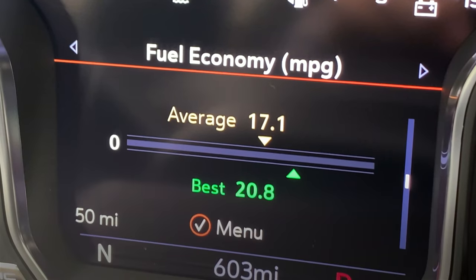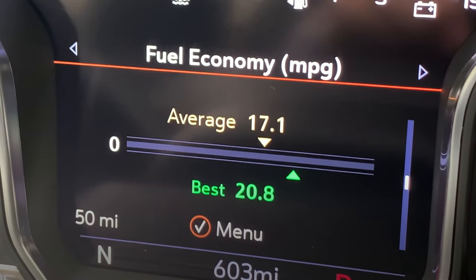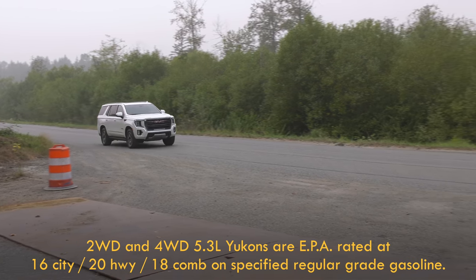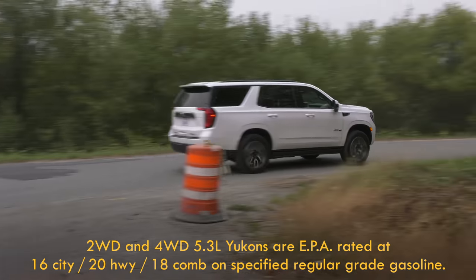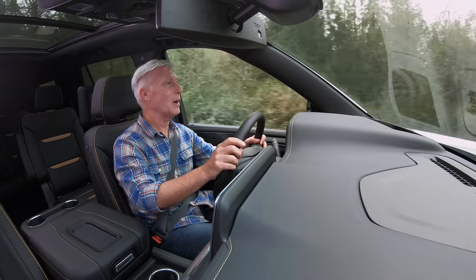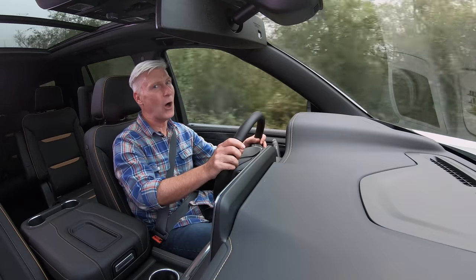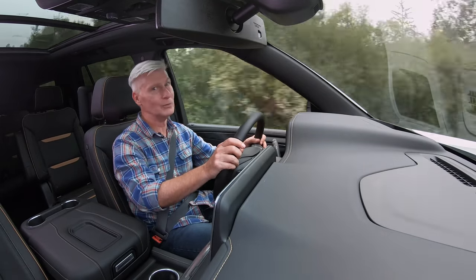Fuel economy — this is my average and it should be no surprise considering it's heavy and has the drag coefficient of a barn. You didn't expect Prius-like fuel economy, did you? If you don't want to burn gas, GMC will have the all-electric Hummer coming soon.